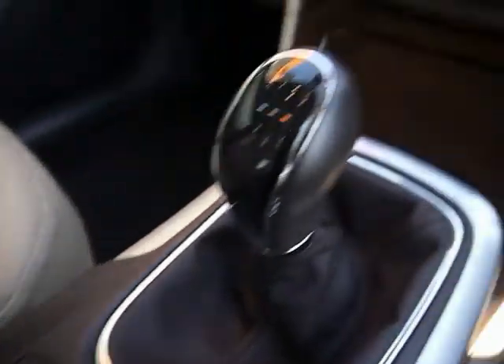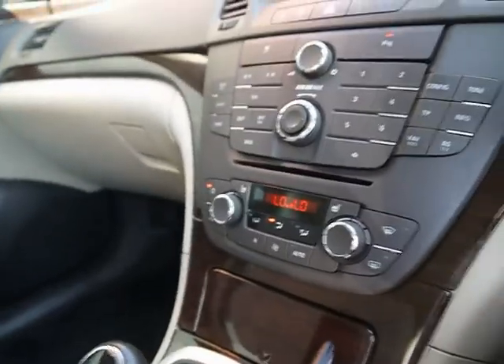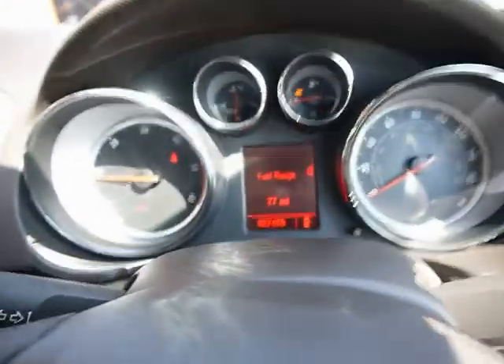Electronic handbrake. Digital dual zone climate control. The car is currently on 62,000 miles. The car also has child locks and window locks.